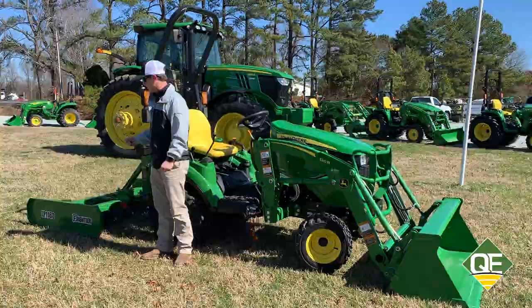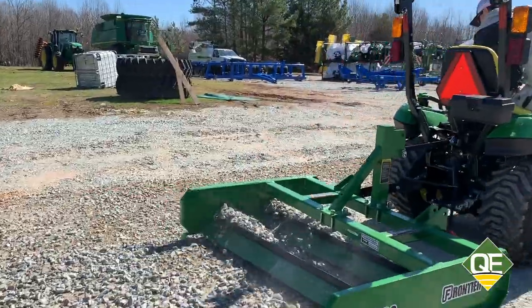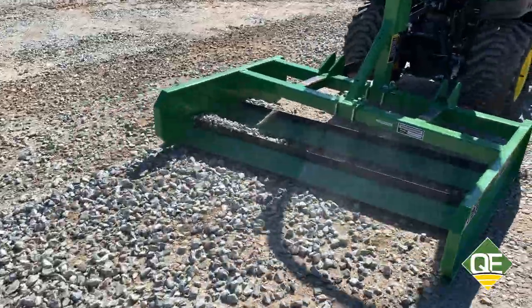The land plane is a five foot land plane, great for not only putting in a driveway, but also maintaining a driveway for years to come.